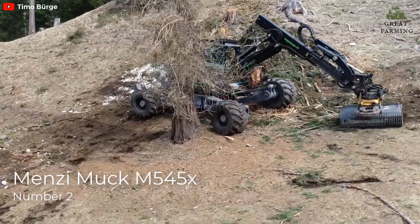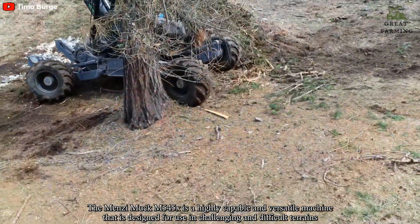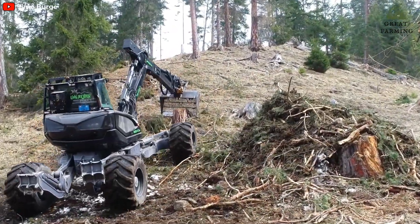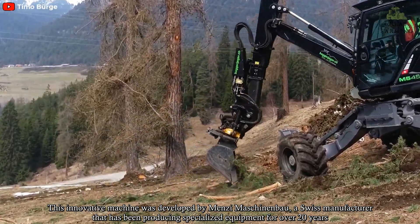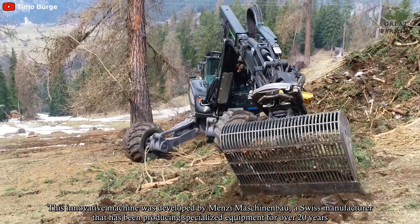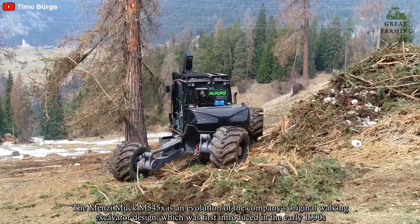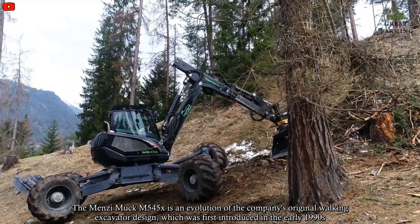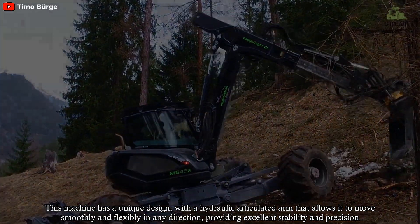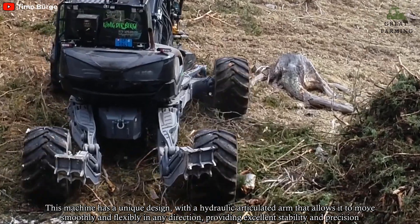The Menzi Muck M545X is a highly capable and versatile machine designed for use in challenging and difficult terrains. This innovative machine was developed by Menzi Muck, a Swiss manufacturer that has been producing specialized equipment for over 20 years. The M545X is an evolution of the company's original walking excavator design, which was first introduced in the early 1990s. It has a unique design with a hydraulic articulated arm that allows it to move smoothly and flexibly in any direction, providing excellent stability and precision.